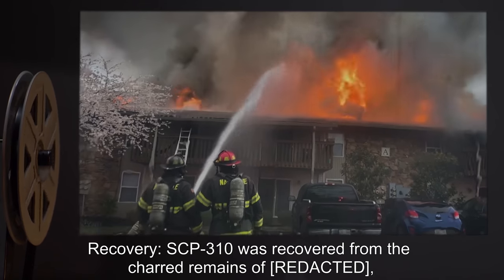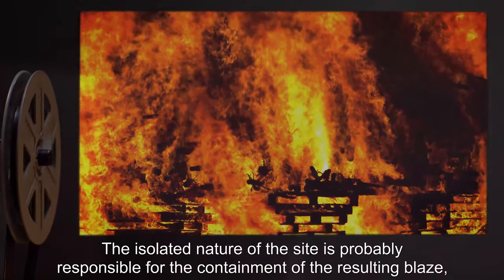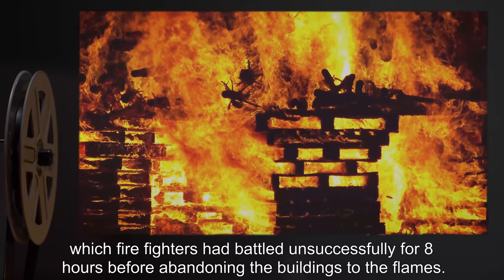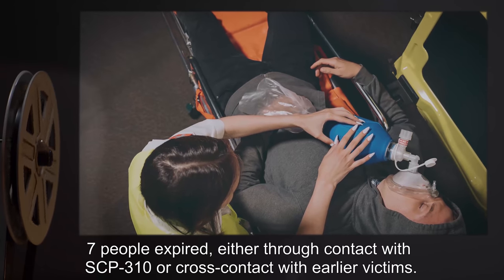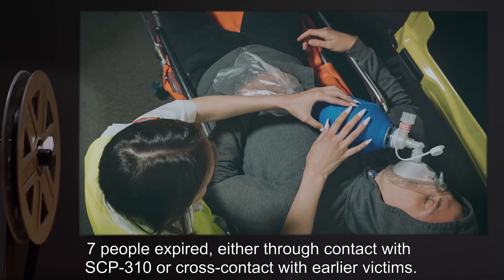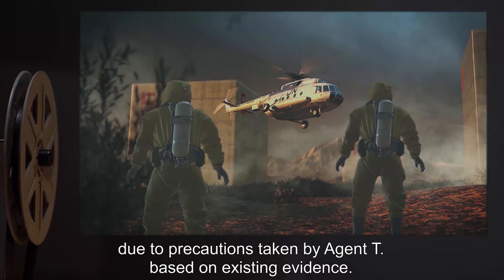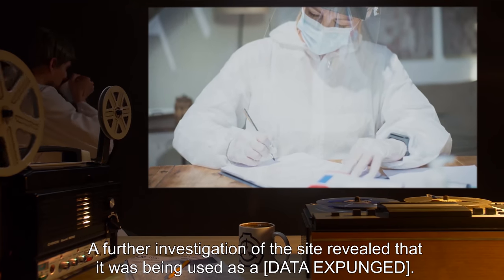Recovery: SCP-310 was recovered from the charred remains of a hamlet outside of the UK. The isolated nature of the site is probably responsible for the containment of the resulting blaze, which firefighters had battled unsuccessfully for eight hours before abandoning the buildings to the flames. In the subsequent investigation, seven people expired either through contact with SCP-310 or cross-contact with earlier victims. The event drew Foundation attention, and SCP-310 was recovered without incident due to precautions taken by Agent T.